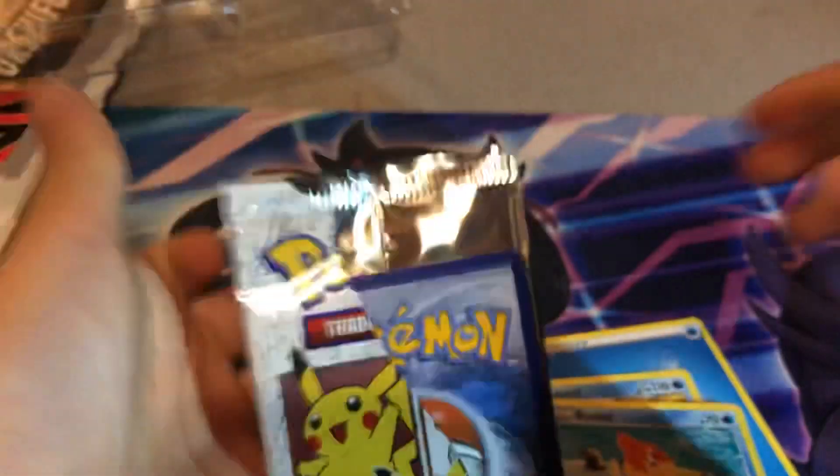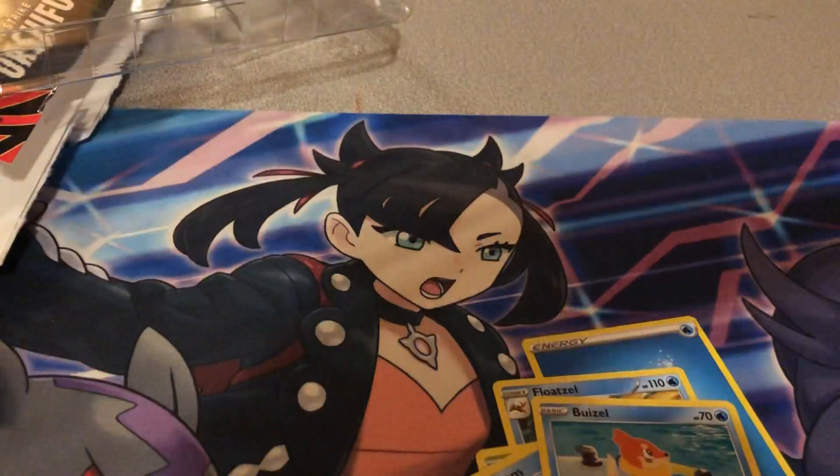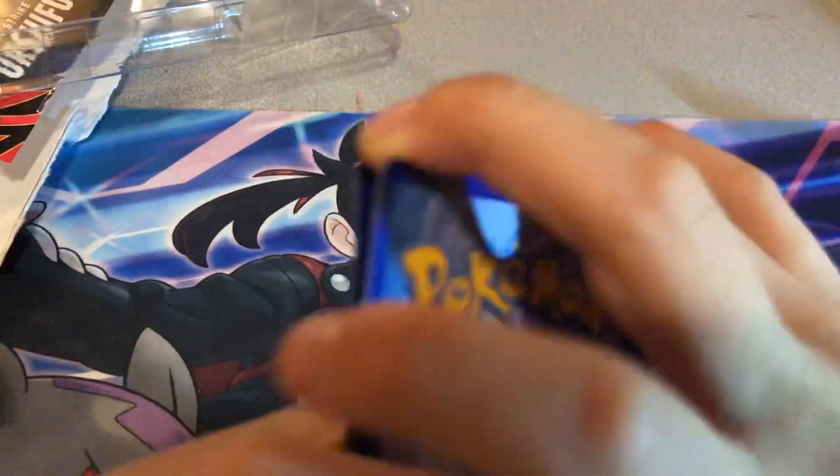If you guys like these packs or if you ever open one of these packs, leave a like on this video. A lot of people will probably open these — a lot of people will try to collect them. Like some people are really taking over this Pokémon stuff. Like if everyone doesn't know, Pokémon is technically for kids.